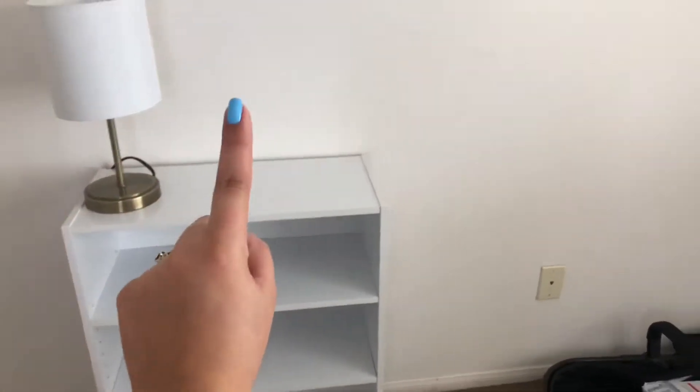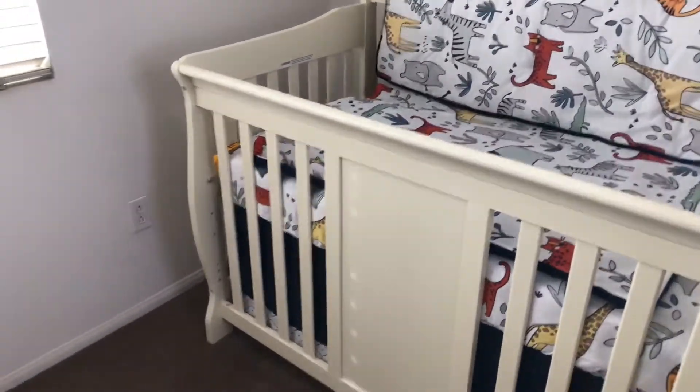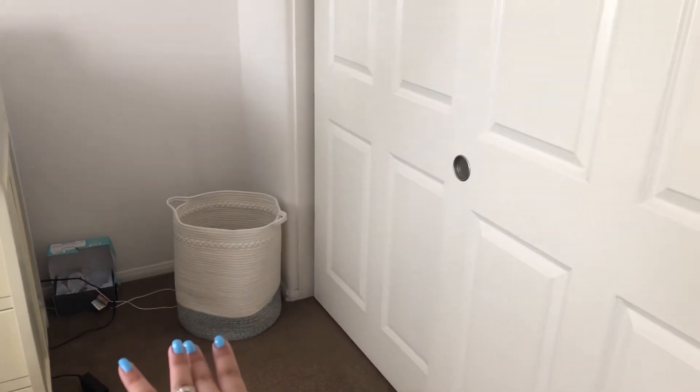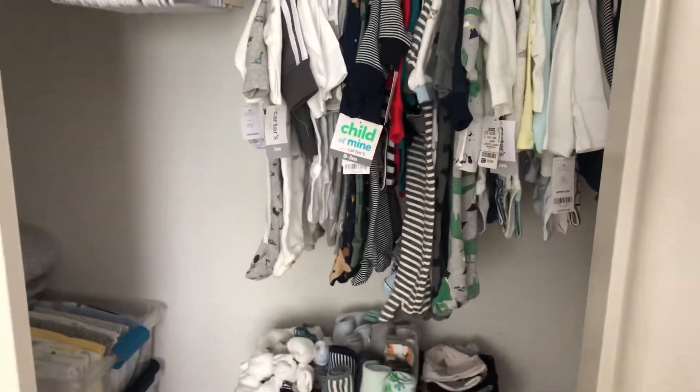The only downfall is I could not find a color to match the crib, but it's okay — this is more of an off-white. Over here we have his closet. I do have that little basket, though I might move it. Over there is the baby monitor camera for when he's sleeping. This is kind of how I organized for now.